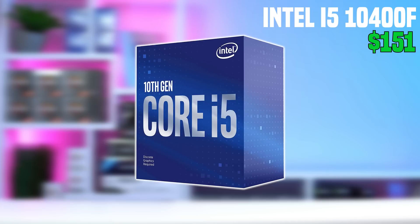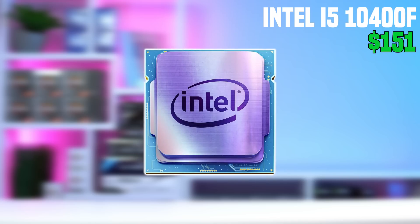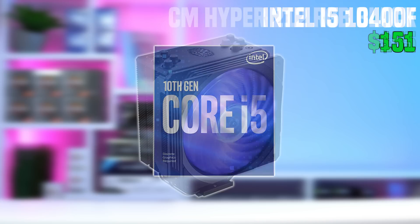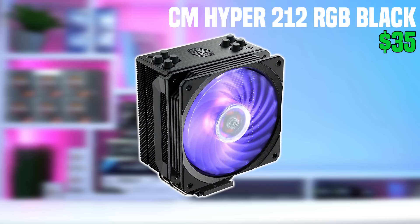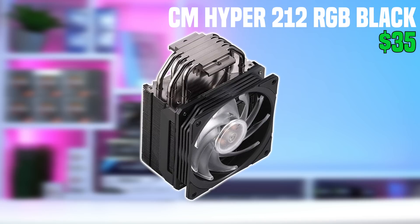Jumping straight into this first build, we'll call this the ATX Intel build. The CPU I chose is none other than the i5-10400F. At just $150, this is a 6-core, 12-threaded monster, and you really just can't beat this on the new market right now. Although the 10400F does come with a stock cooler, I think it's worth getting something a little bit better and more aesthetically pleasing, and that's why I went with the Cooler Master Hyper 212 RGB Black Edition. It looks really nice with its all-black heatsink and RGB fans, but feel free to save some money and just go with the stock cooler or any other cooler you like more.